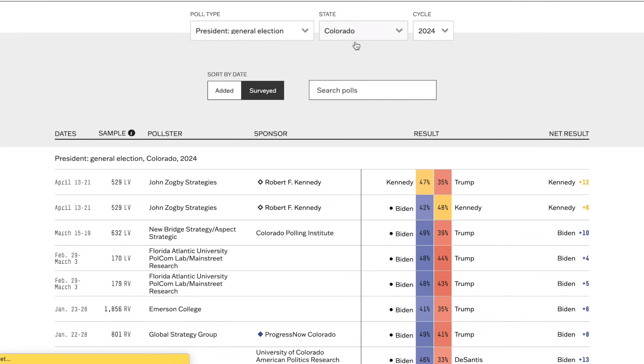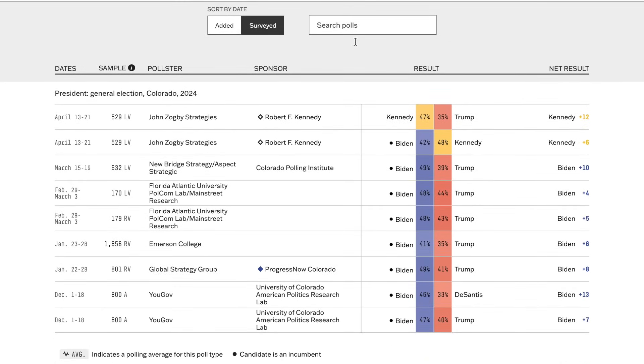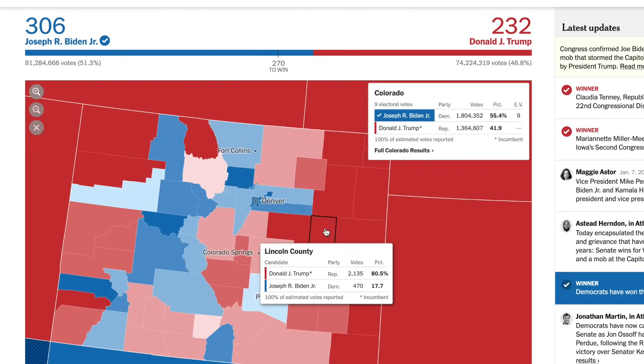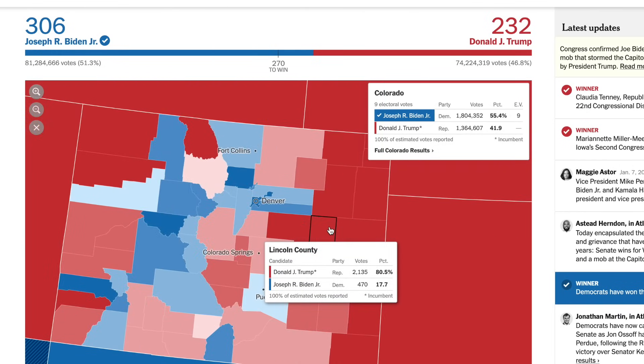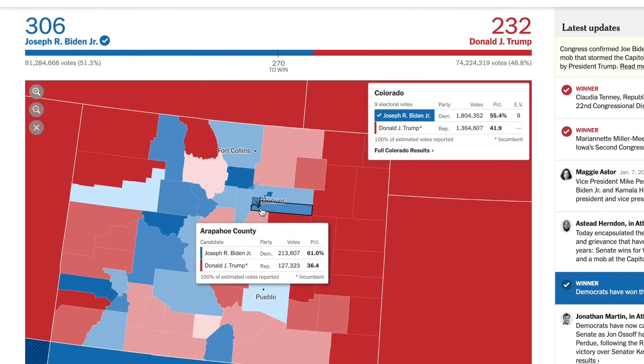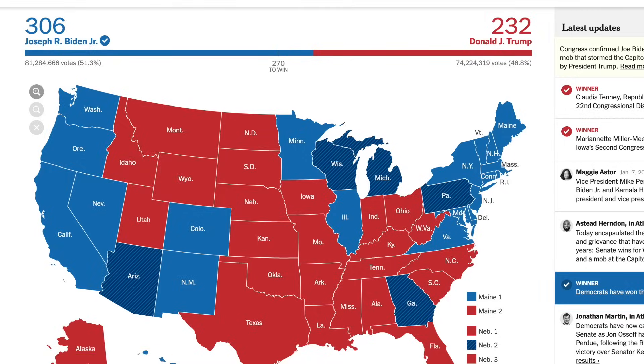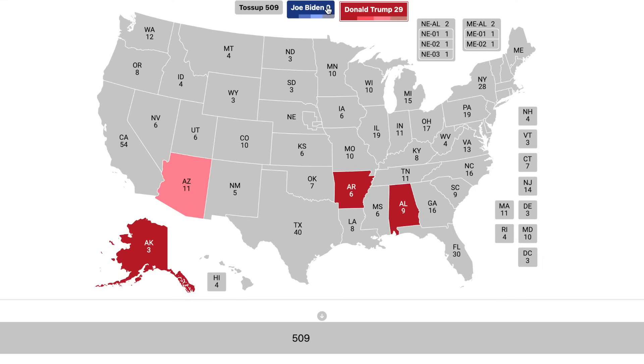Going to Colorado, another semi-competitive state. According to the polls, Trump has about a 7-8% advantage. That is still a slip for Joe Biden as he won the state by 13.5 points in 2020 — one of the states that shifted most towards Biden in that election. This election it seems like it may have shifted more towards Donald Trump. Colorado is in the likely blue column.